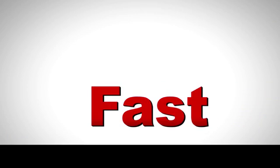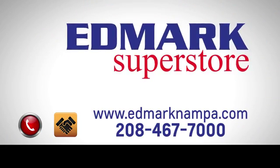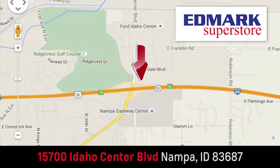Fast, fair and fun. Give us a call or stop by — we're conveniently located in the Idaho Center Auto Mall.